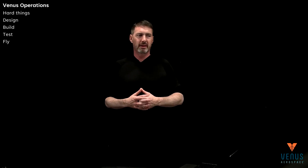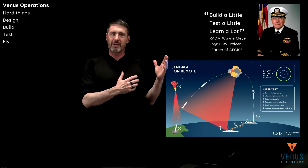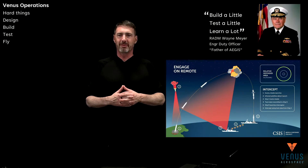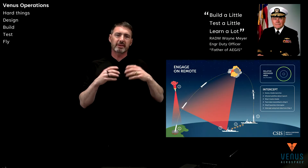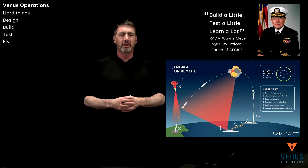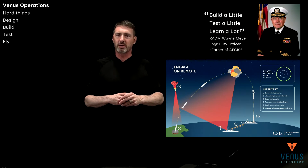This is sort of their third go-around. I want to start off with a little bit of — I'm a Naval Reserve Engineering Duty Officer. This phrase, 'build a little, test a little, learn a lot,' came from a Navy Engineering Duty Officer: Admiral Wayne Meyer, father of the Aegis System. The Aegis System includes the big radars on our destroyers and cruisers that can detect launches and intercept threats. This progress of just moving the ball forward is what we use here at Venus.